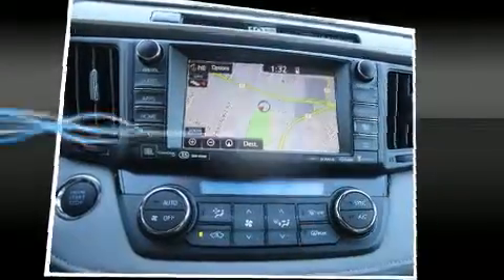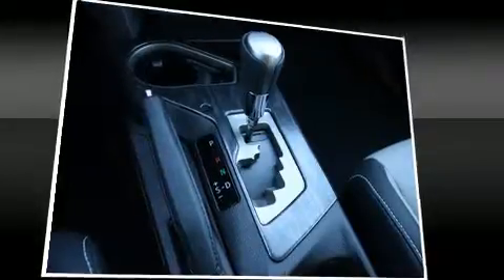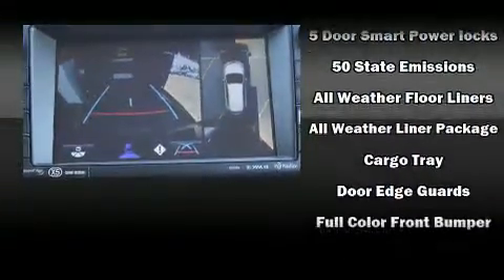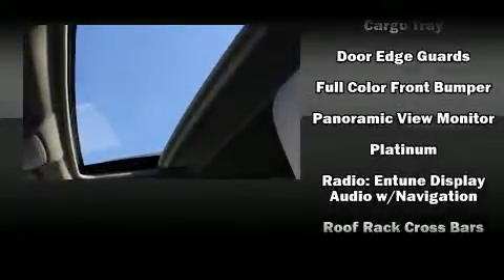Additional safety equipment includes front side impact airbags, traction control, brake assist, a panic alarm, and four-wheel disc brakes with ABS. Various mechanical systems are monitored by electronic stability control, keeping you on your intended path.